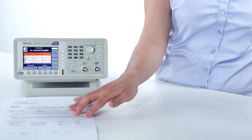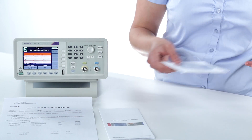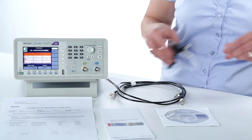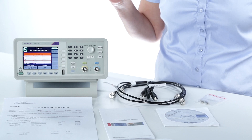You get a certificate of calibration, compliance and safety instructions, product documentation, two BNC cables, one USB cable, and two additional fuses.